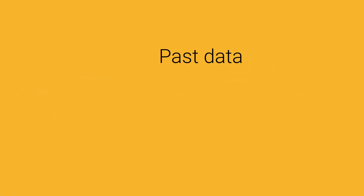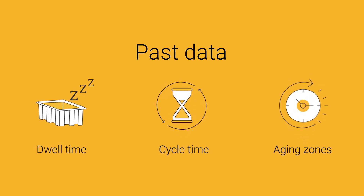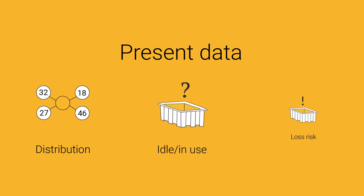Insights about the past include dwell time, cycle times across suppliers, aging zones, and anything else that could burn a hole in your pocket. Data about the present includes returnable asset distribution across your supplier and dealer networks, assets that are idle or in use, and those that are at risk of getting lost.